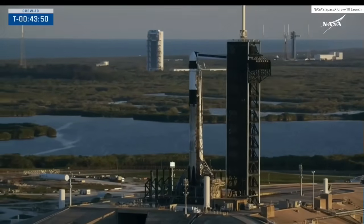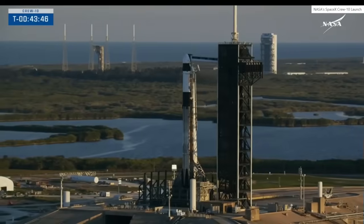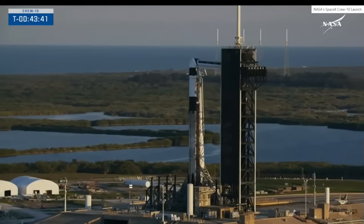SpaceX LD on countdown one at this time. We are standing down from today to further address hydraulic release data. Launch control is going to pause the clock.